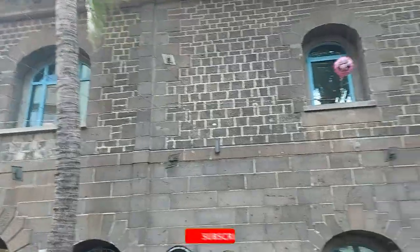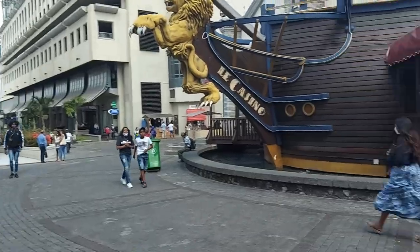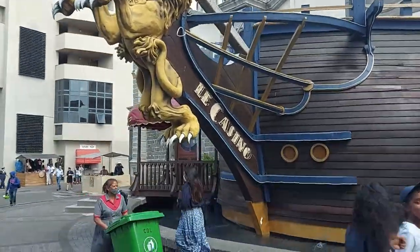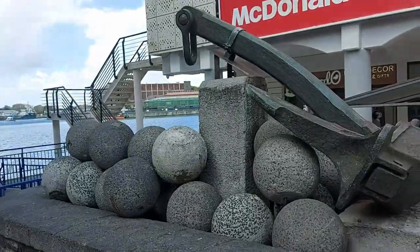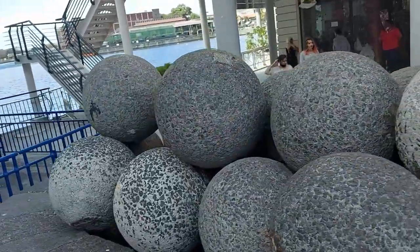This is one of the original buildings of the Caudan. As you can see, it's made with the original Mauritian lava rock. And of course the casino — what would the waterfront be without a casino? Maybe original cannonballs, maybe an original anchor, or maybe just an art installation. This is the Port Louis waterfront.